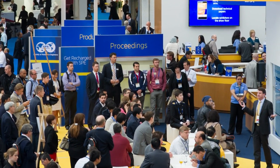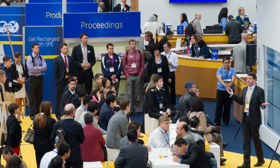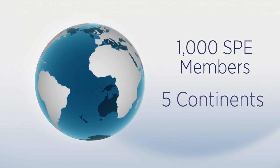The CMT was announced over a year ago, and since then over a thousand SPE members from five continents have used this free, confidential, easy-to-use tool to assess and improve their professional development.